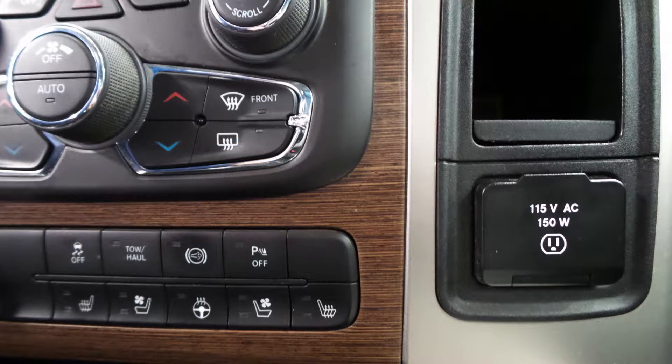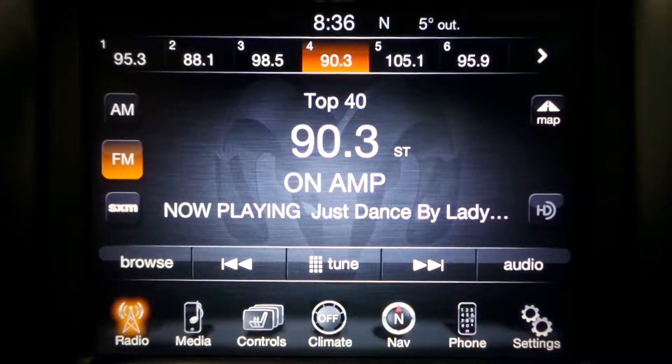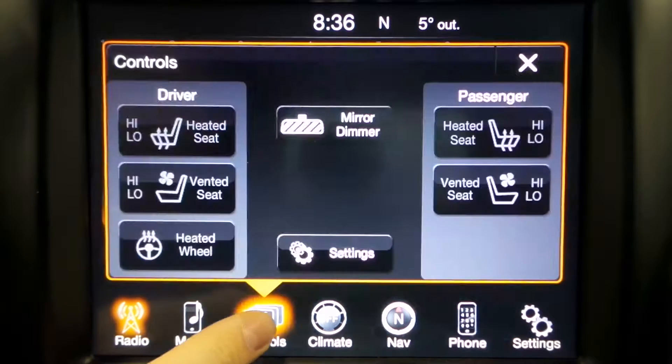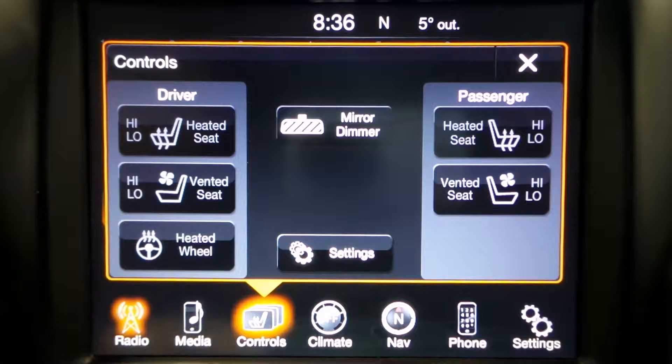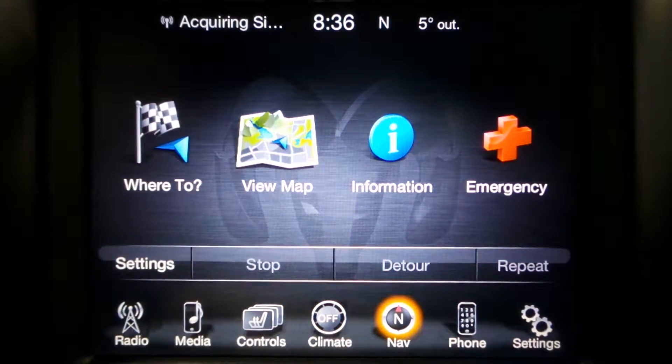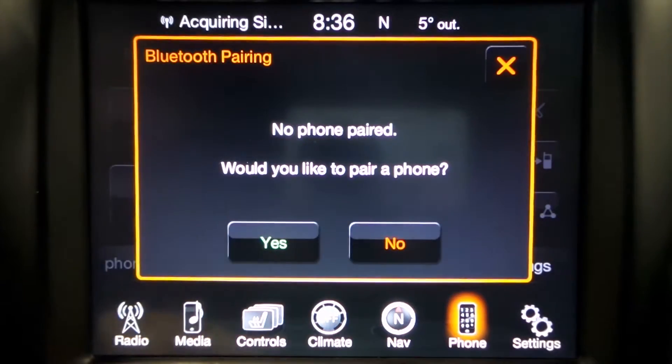12 and 115 volt power outlets. This vehicle also features a touch screen media center with AM FM radio, Sirius satellite radio, additional vehicle options, GPS navigation, and Uconnect voice command with Bluetooth.